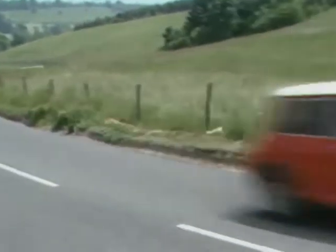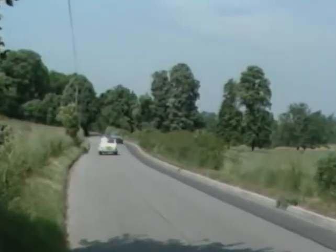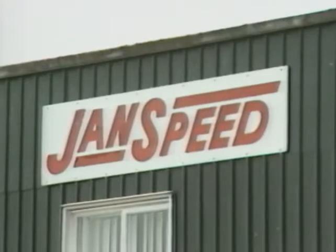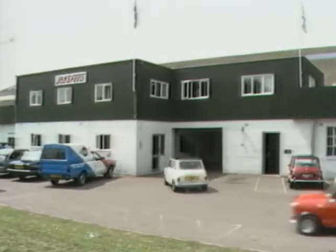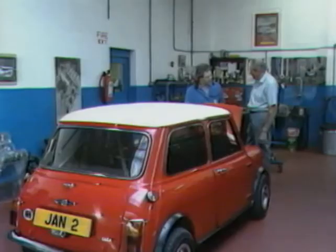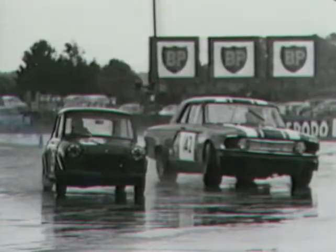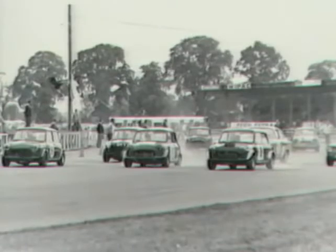Such astonishing performance didn't just happen. It was the creation of great names such as John Cooper, Paddy Hopkirk, the late Daniel Richmond, and Janspeed Engineering — subsequently the largest tuning company in Europe — was involved right from the start, under this man, Jan Ordor. Janspeed's early reputation was built on a series of Minis that turned the world of saloon car racing upside down.